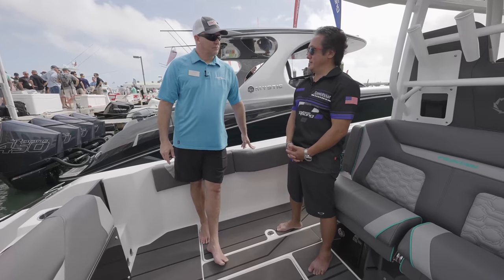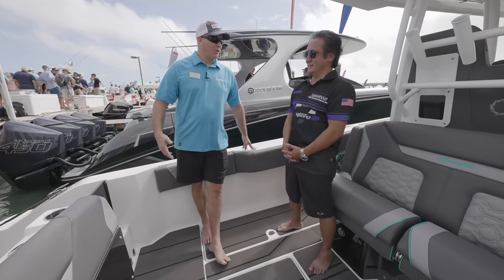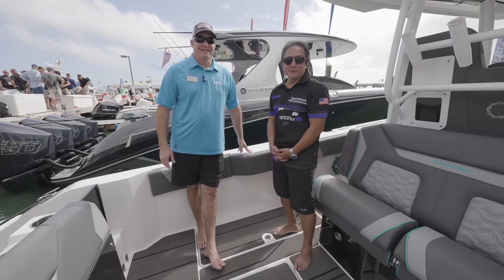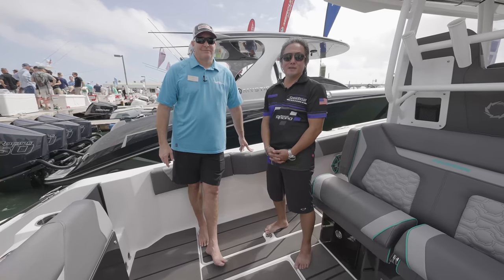Ed, thank you very much for the tour. Thanks for inviting me — always great to see you guys. We're on the wrong coast, I guess — both displaced — but here we are and we're happy to be here. This is Ray Lee with Speedboat Magazine from Mercury Racing here at the Miami International Boat Show. Thank you for your time.